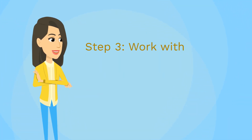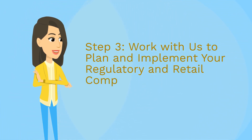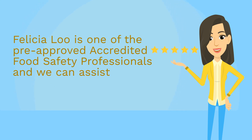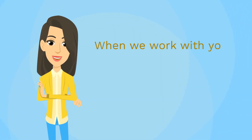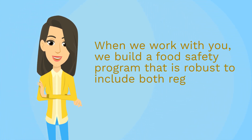Step 3: Work with us to plan and implement your regulatory and retail compliance. Felicia Liu is one of the pre-approved accredited food safety professionals, and we can assist you to provide a quote to fully support you through the grant application process. When we work with you, we build a food safety program that is robust to include both regulatory and retail requirements.